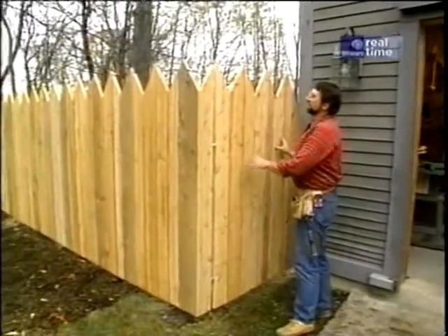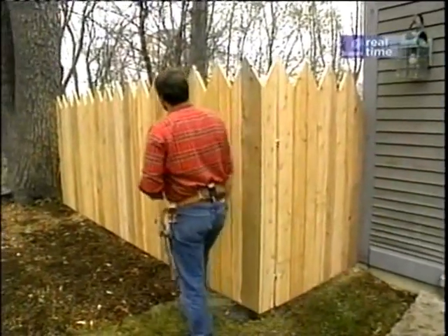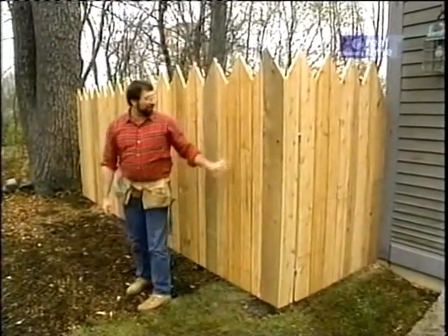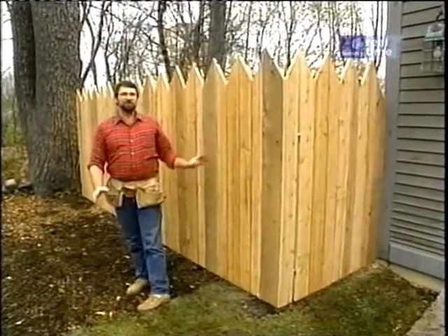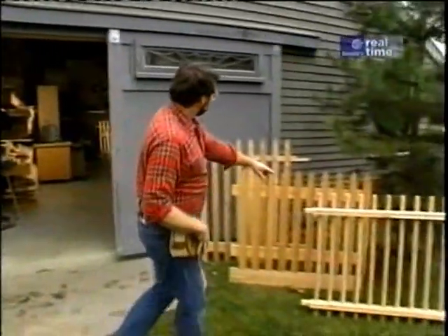I really like the way the cutouts on the top of this fence look when it's all installed. When I get around to it, I'll put on a coat of stain. I think this is going to become a nice backdrop for the New Yankee Workshop. Whether you choose to build that fence or one of these colonial versions, I'm sure it'll add a lot to your property.